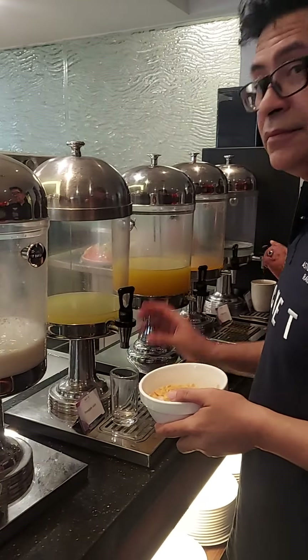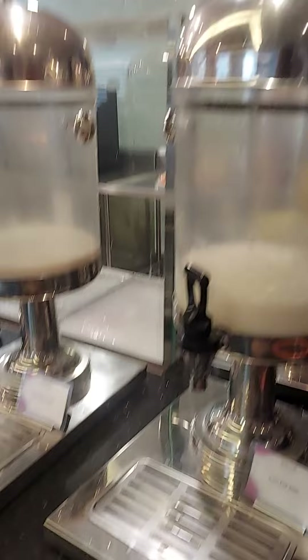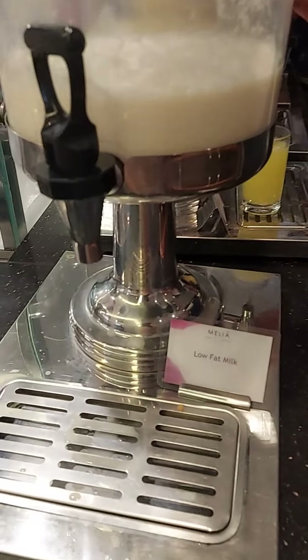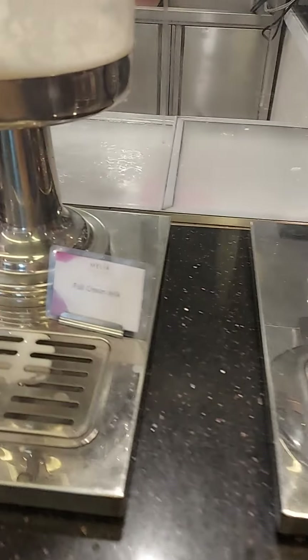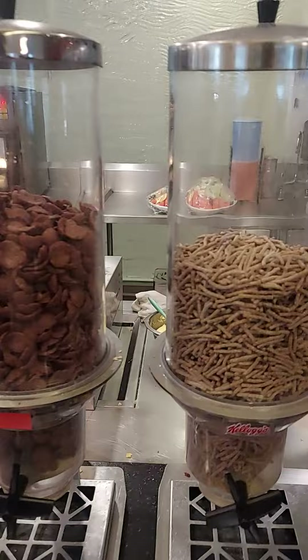Morning breakfast things. These are a lot of drinks. You can see here low patting, soya bean milk, cool cream milk, pop parts.